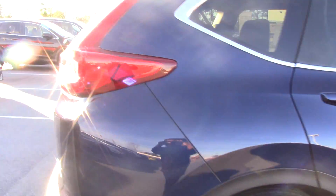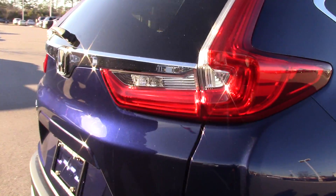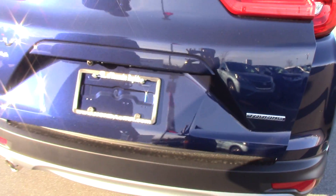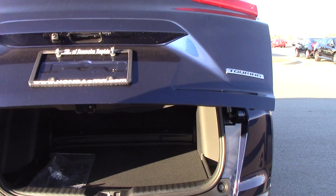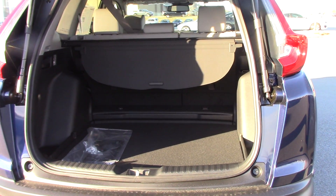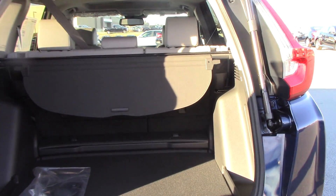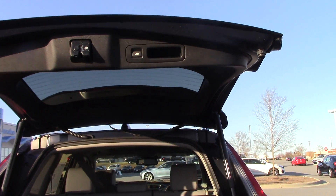The trunk is keyless entrance and hands free. Just by a kick of your foot the trunk will open. Also by push of a button the trunk will close.